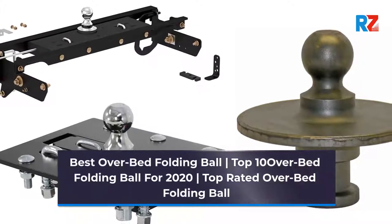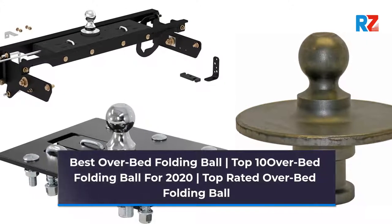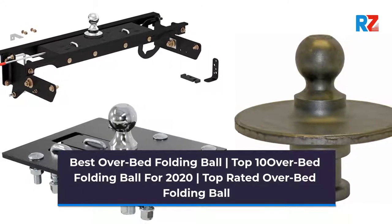Best Overbed Folding Ball. Top 10 Overbed Folding Ball for 2020. Top Rated Overbed Folding Ball.